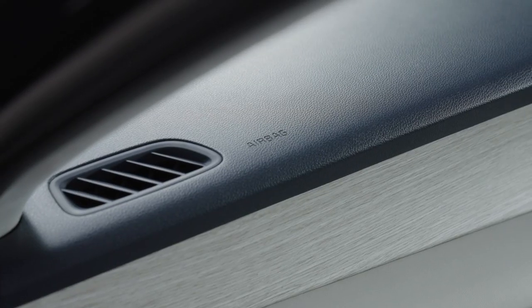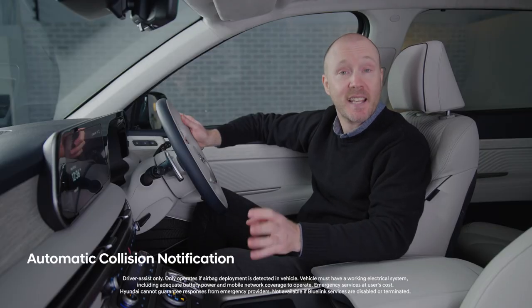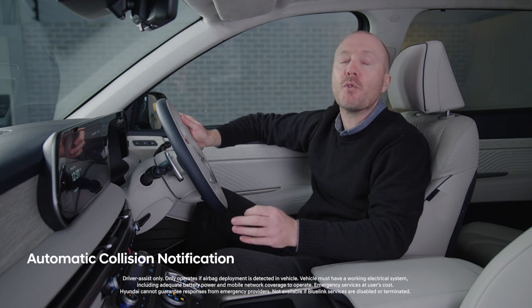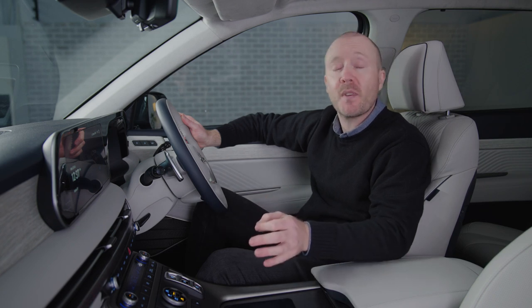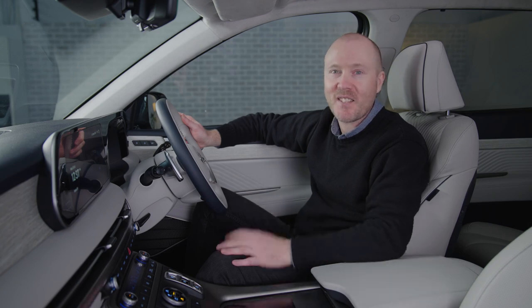If you've had an accident and an airbag has been deployed, the automatic collision notification system kicks in, notifying an emergency call facility that will contact you through the car's speaker system to find out if you need help. If there's no response, help will be sent as soon as possible. With Hyundai Bluelink, you're always in safe hands.